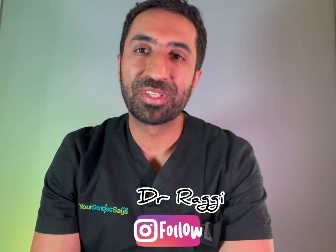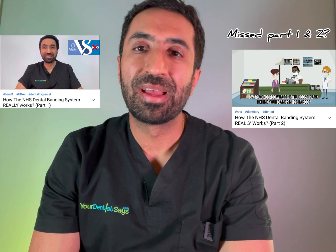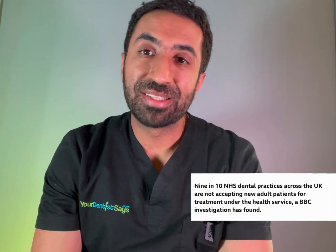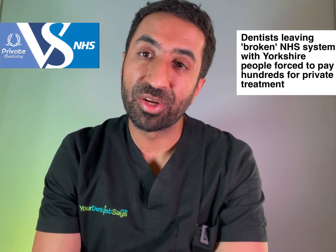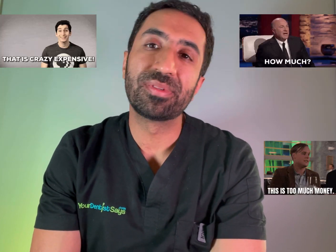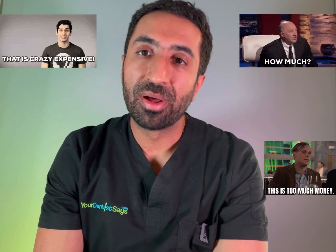Welcome to part three in my NHS dental banding system series. It's been in the news a lot lately — patients struggling to find an NHS dentist, dentists going increasingly private, and you might well be a patient who has now had to seek private dental care and been quoted a figure quite different to what you were previously accustomed to on the NHS.